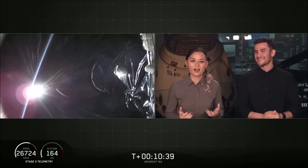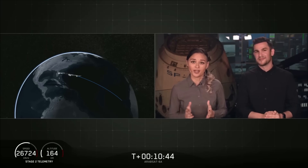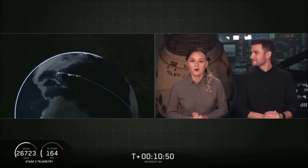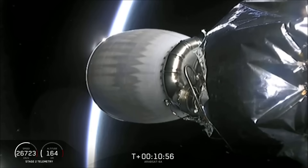The primary mission is still going well. We are about to enter the coast phase, so we're going to take a quick break and leave you with an animation showing where we are. We will be back at about T-plus 26 minutes for second stage relight and the deployment of our satellite.